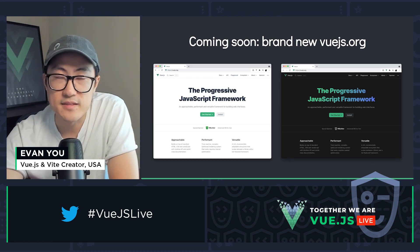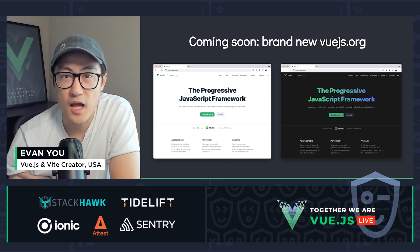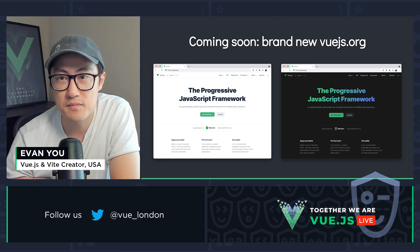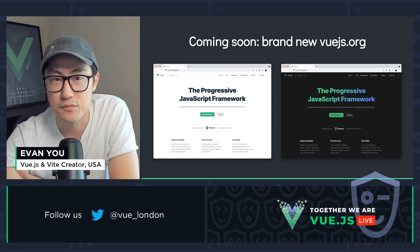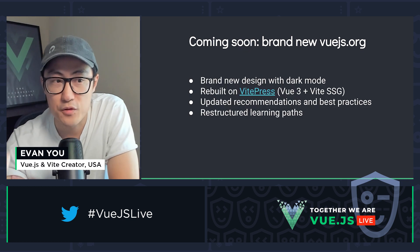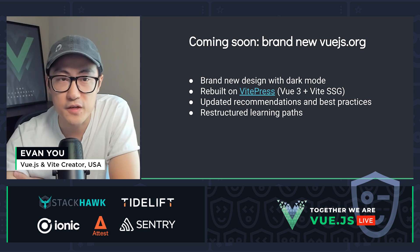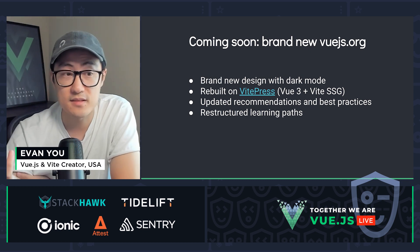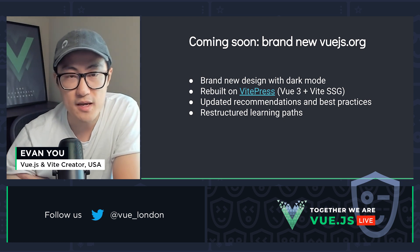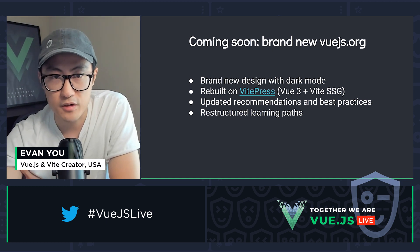Last but not least, we're working on a complete overhaul of Vue.js.org. I wish we had done this sooner, but I'm very excited for this iteration because it brings about so many improvements. As you can see, there will be brand new designs with dark mode. The site is completely rebuilt on VitePress — the successor to VuePress — which is now built on top of Vue 3 and Vite. It can statically generate the site from Vue and Markdown.